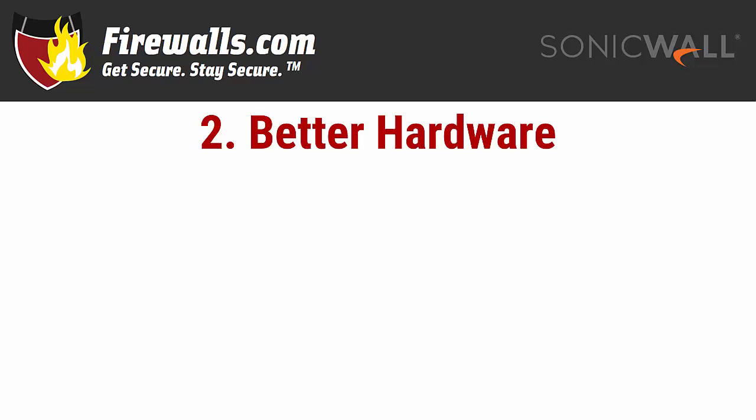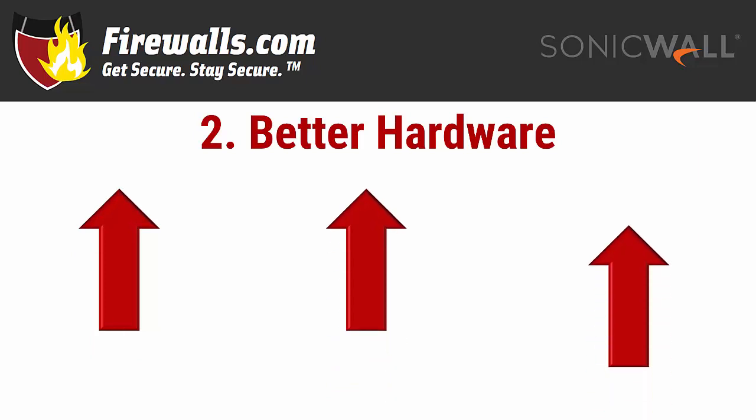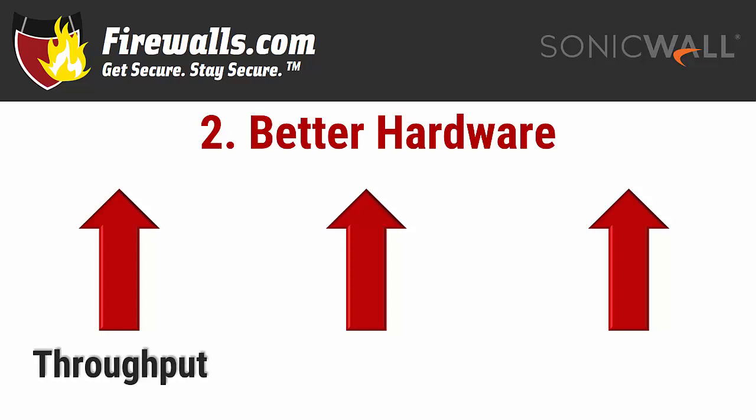Reason number two: better hardware. One feature of a newer release firewall is better hardware. Newer SonicWall devices are made with the benefit of improved technology and with the lessons learned from its decades of experience with network security products. A few upgrades you can expect include faster throughput.